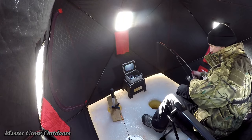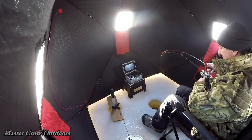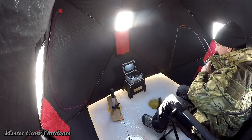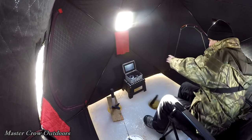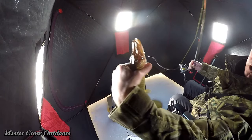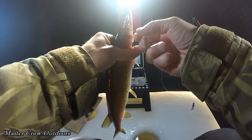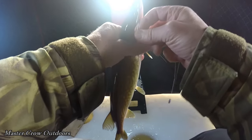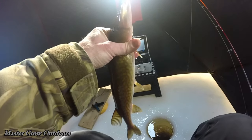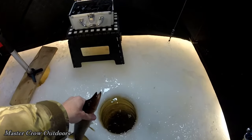Guys, check that out! We're on, we're on. That's a fish — never even saw it on the screen though. Little gator, that's a perfect hook set right in the corner of the mouth. Get that off. Back down the hole he goes.